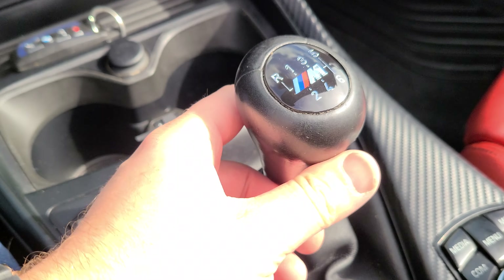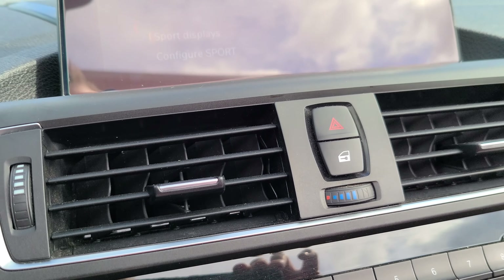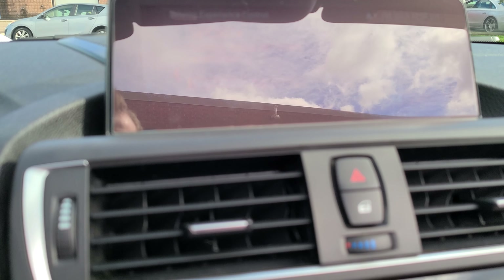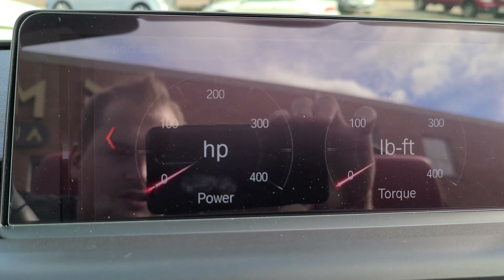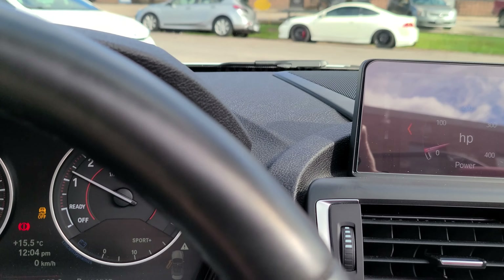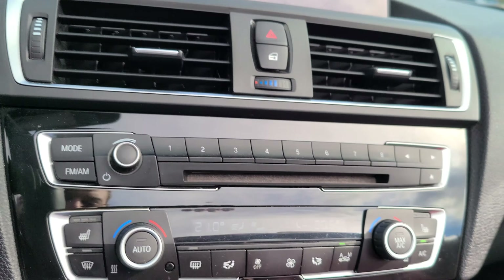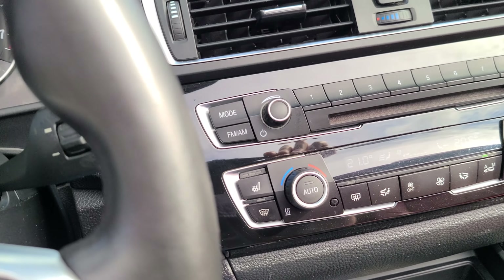This is your M shifter, and this is your sport mode. You can adjust the vehicle into Sport and Sport Plus modes. You got sport displays there as well — it shows your horsepower and whatnot. Nice exhaust burbles, pretty awesome. And when you put it in comfort mode, it's a little quieter.